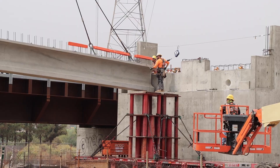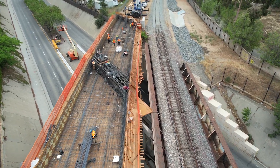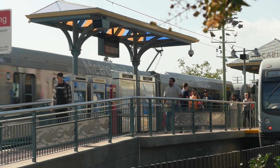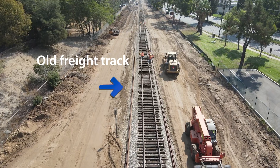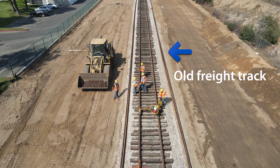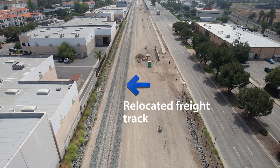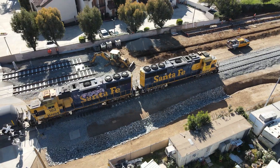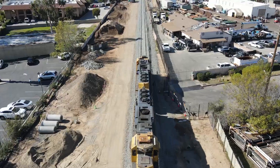Major construction began in July 2020 and is on track to be completed in early 2025, when it will be turned over to LA Metro for pre-revenue service. While freight and light rail trains will share the rail corridor in the future, they will not share tracks.